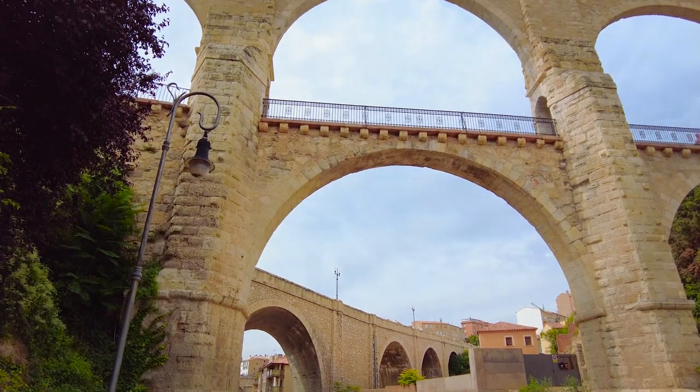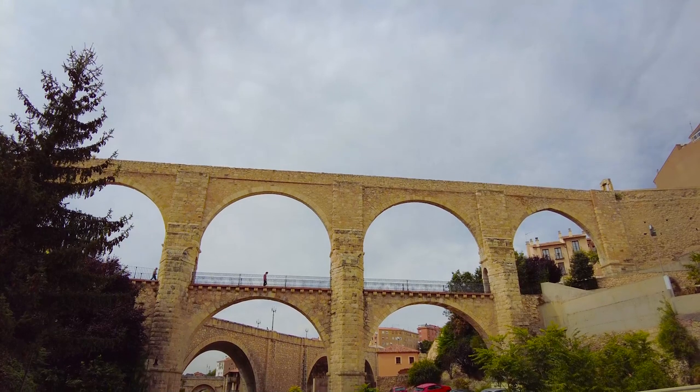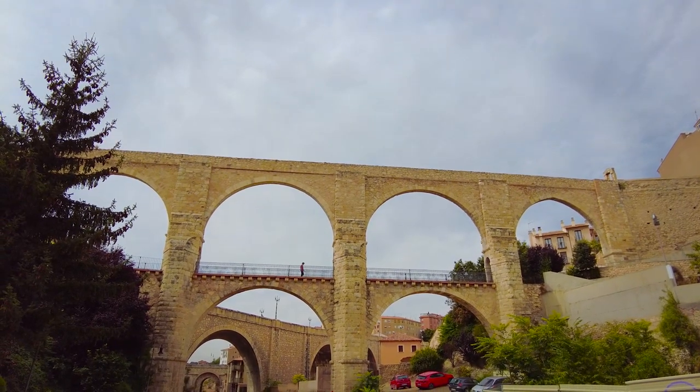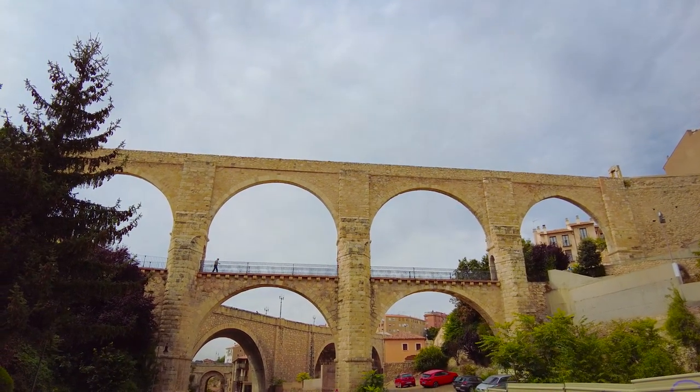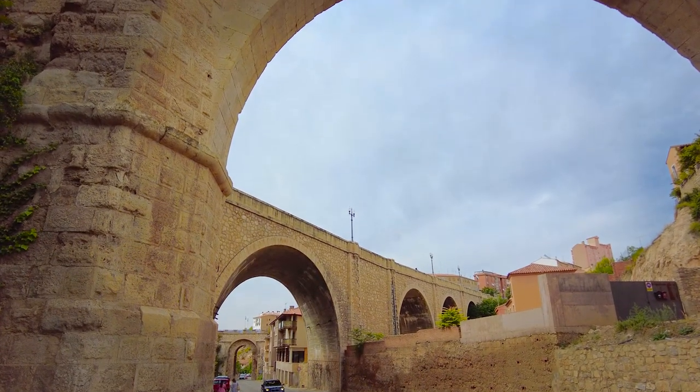It's certainly an impressive feat of engineering and one not to miss when you visit Teruel. Our last destination we visited the following day as we headed out onto the Murcia road. Although it was only a five-minute walk from the Viaducto Fernando Hué.